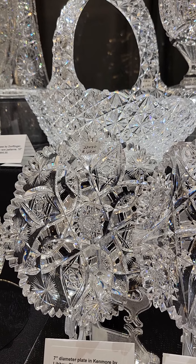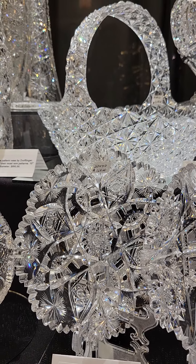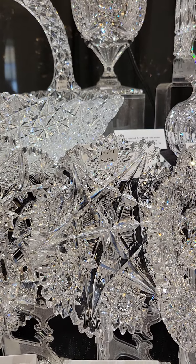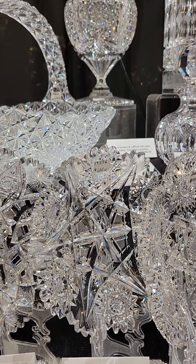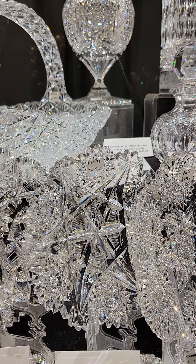A 1-1 rated 6-inch diameter ice cream plate cut in Grecian by Hawks. Nice quality, nice cutting, with Russian and clear hobstars. An 1880s design, and that example is $110.